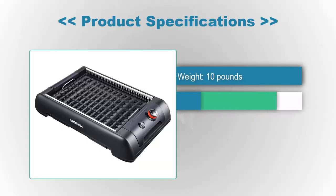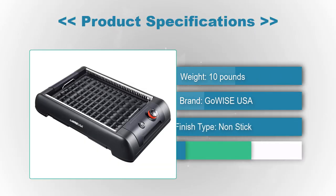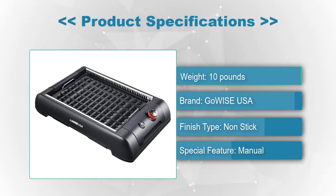Product Specifications: Brand GoWise USA, Special Feature manual, Finish type non-stick, Weight 10 pounds.